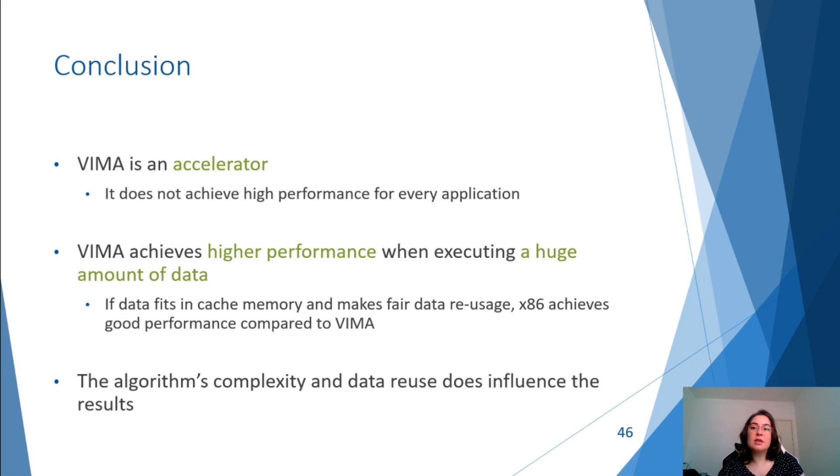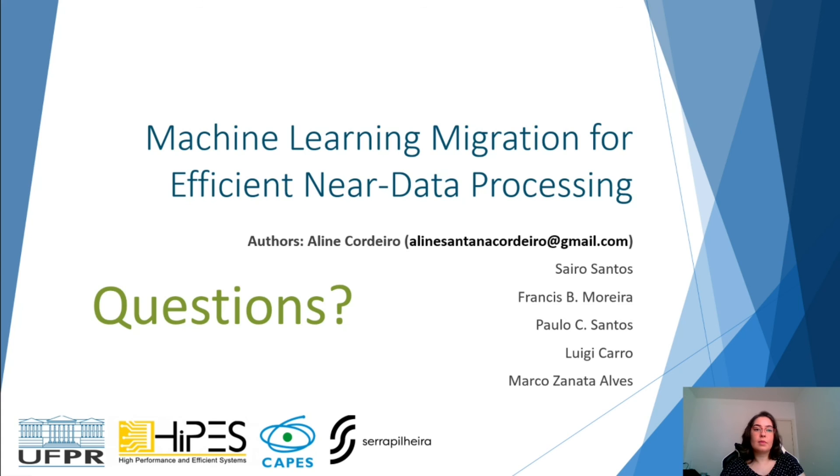Our final considerations are that VIMA is an accelerator, so not all algorithms will achieve higher performance when executed on it. We evaluated machine learning applications here, but any application that executes a huge amount of data and accumulates a considerable memory footprint during execution can benefit from VIMA. It will also depend on the complexity of the algorithm and its memory access pattern. Thank you for your attention. You can send any questions or observations to alinisantanacordeiro at gmail.com.